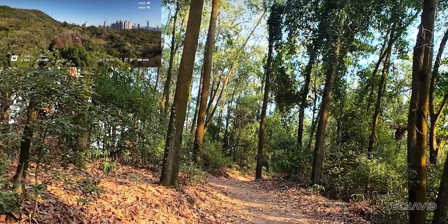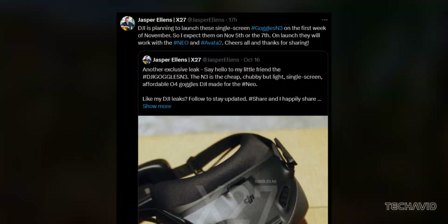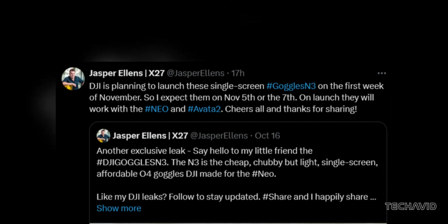Mark your calendars though, because DJI plans to launch the Goggles N3 in the first week of November — maybe November 5th or 7th. Either way, it's coming soon.